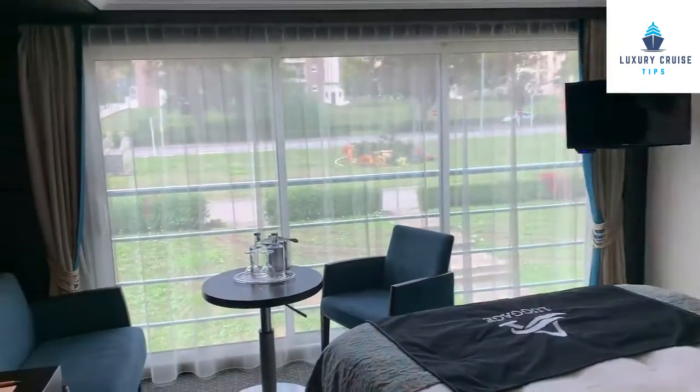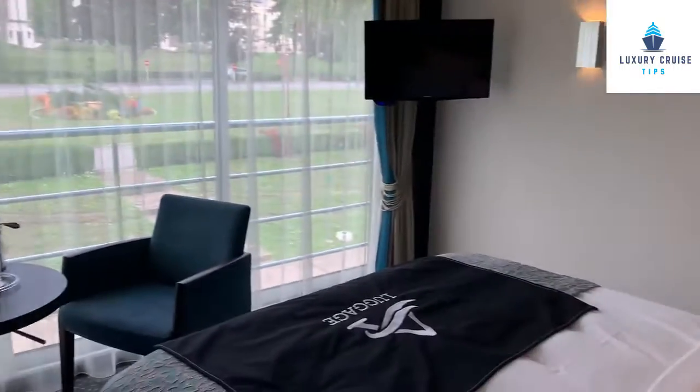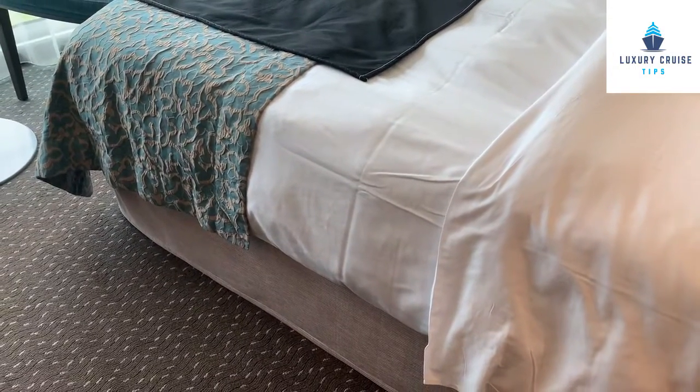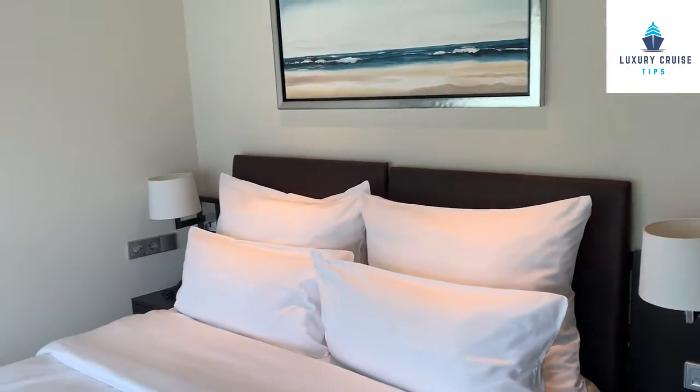Wi-Fi in the cabin seems to be very strong. Beautiful flowers. You can put your storage and your luggage under the bed after you're done packing and have plenty of room in the cabin.